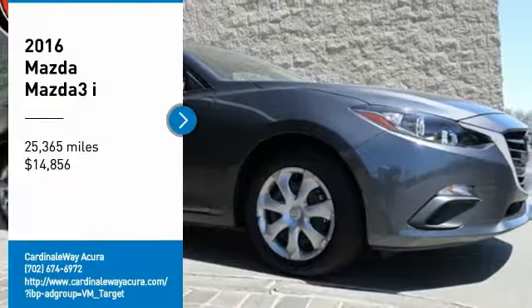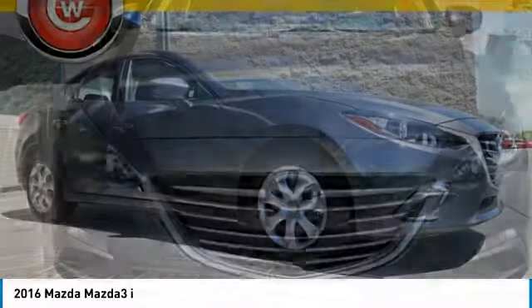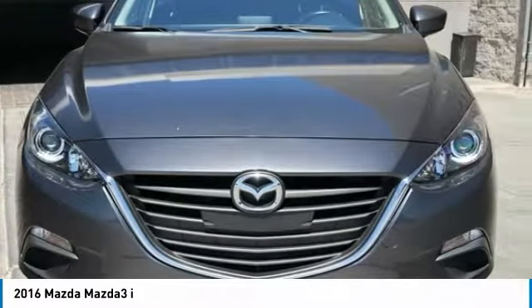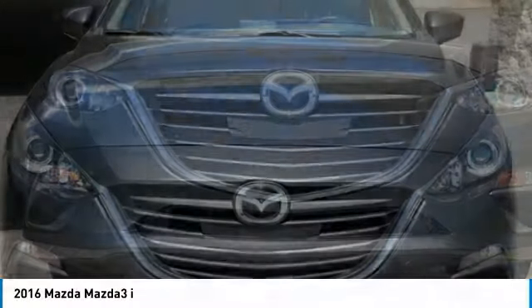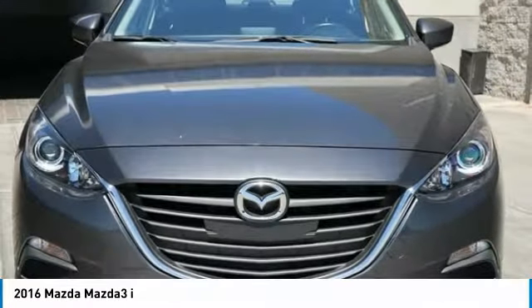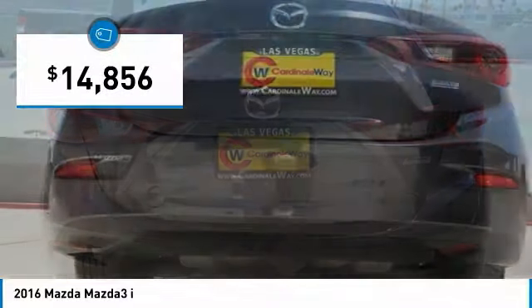Stop by and take a look at this 2016 Mazda 3. The Mazda 3 meets your vehicle wants and needs — powerful and economical, technologically savvy, and boasting top safety features. The Mazda 3 is the total package and is priced below $15,000.